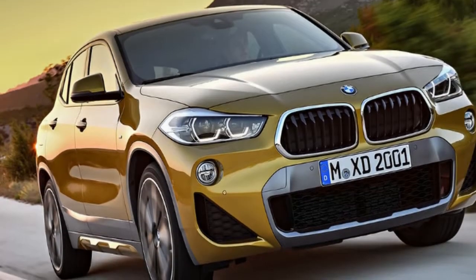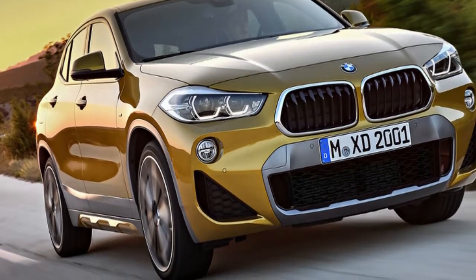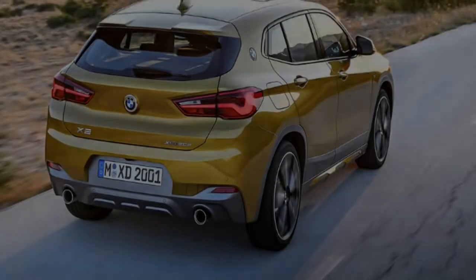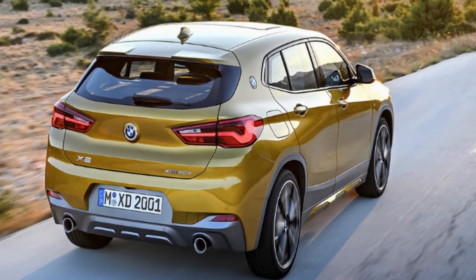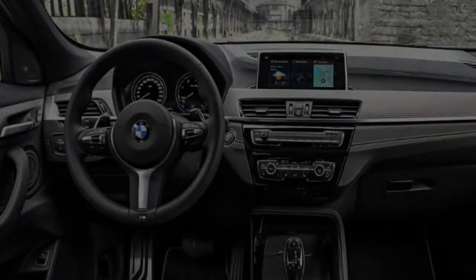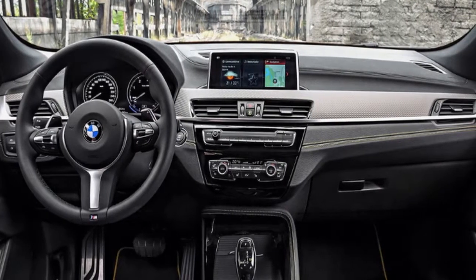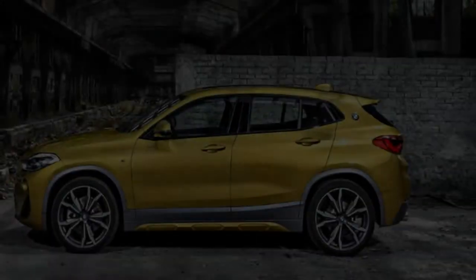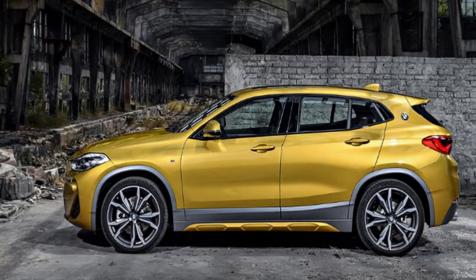Local pricing and details for the 2018 BMW X2 have been announced, with the organization's newest SUV model commencing from $55,900 when it arrives in March. At launch, only one variation will be offered: the X2 S-Drive 20i, which yields 141 kW and 280 Nm from the 2.0-litre 4-cylinder turbo petrol engine, with 0-100 km/h taking around 7.7 seconds.